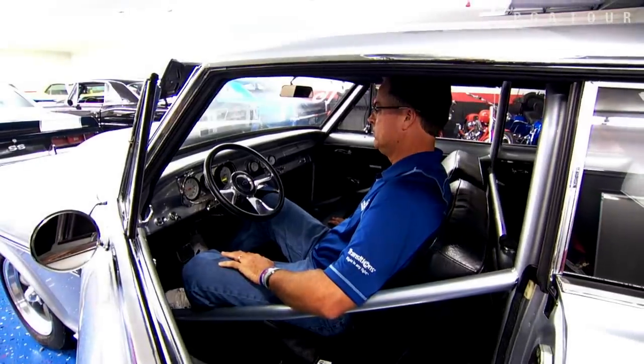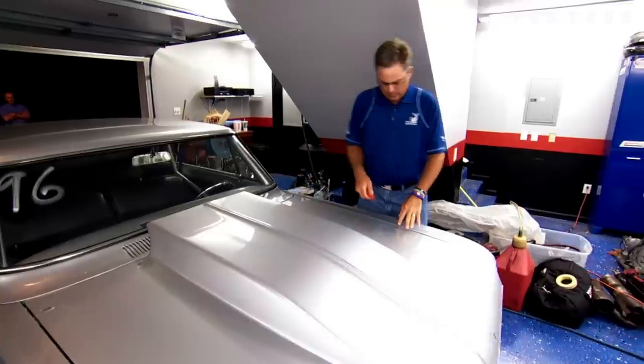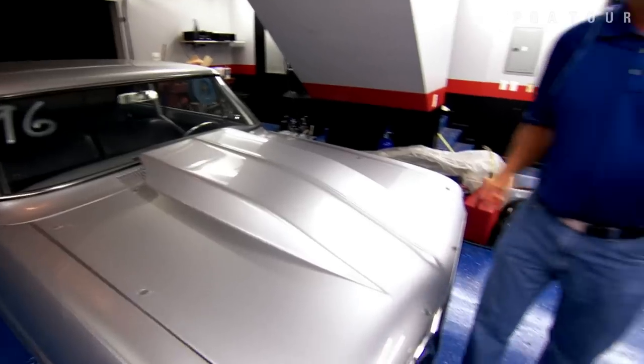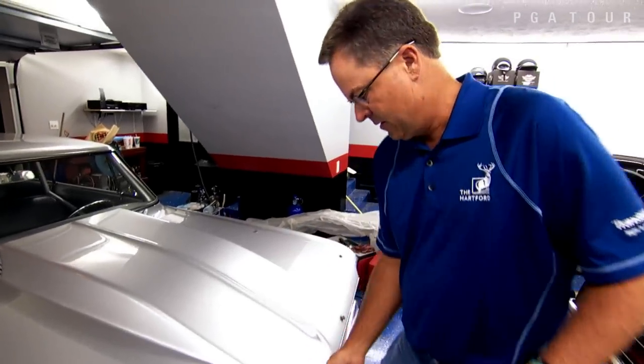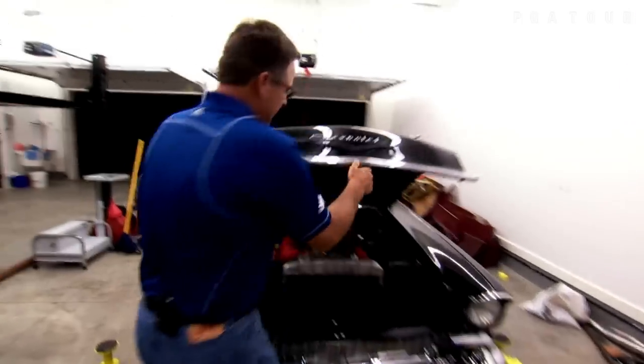I want to welcome you to my world. Take the hood off. This is a 1964 Chevy 2 Nova. I love Chevy 2s. I love 68, 69 Camaros. And then I love 55s and 57 Chevrolets.